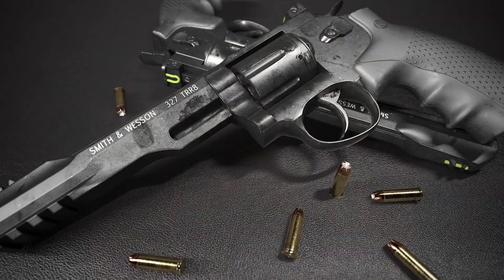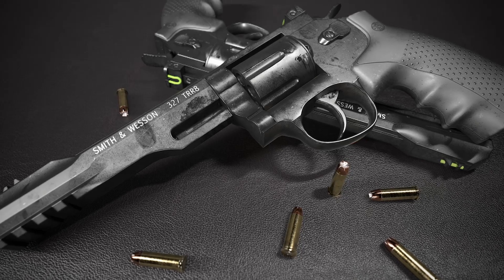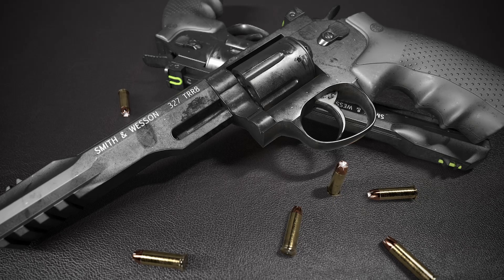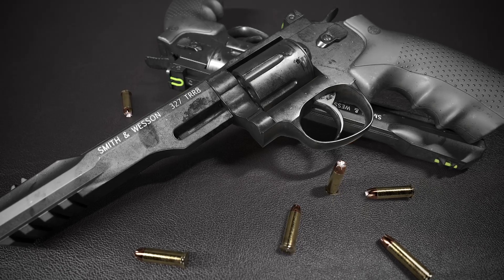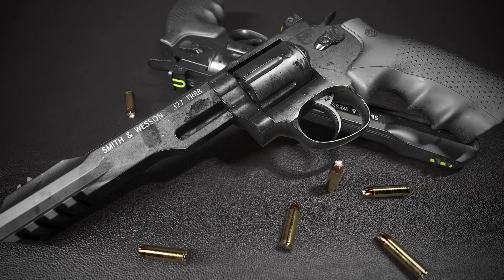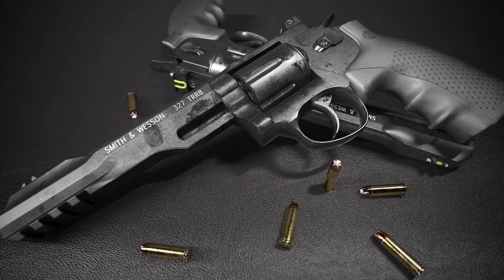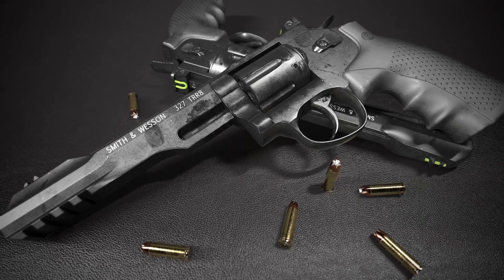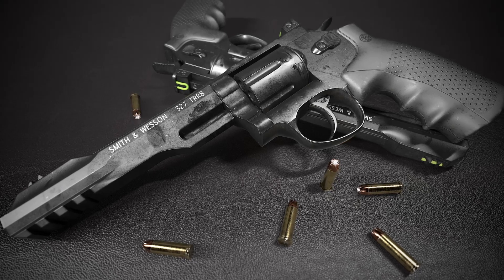Next, the Smith & Wesson 327 TRR8. This revolver may seem somewhat outdated, but that doesn't mean it's no longer relevant. Legend has it that S&W developed the TRR8 for police departments whose representatives feared that a traditional bolt could catch on special defense equipment, which would cause malfunctioning of the weapon's mechanisms. With this fact in mind, S&W designed and produced its own revolver.